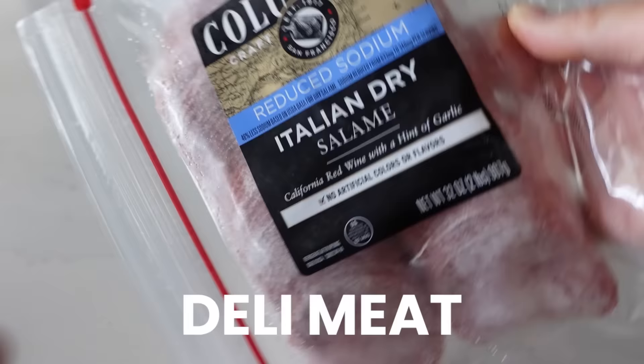You can also freeze deli meat. So if you buy a container of deli meat for sandwiches, just portion them out and put it in the freezer for later.